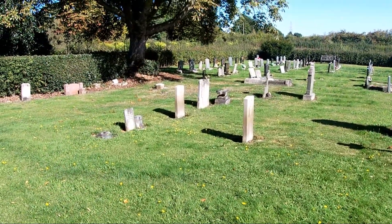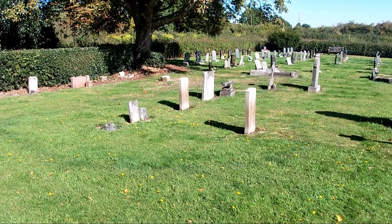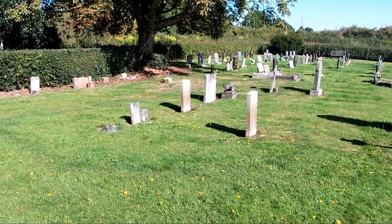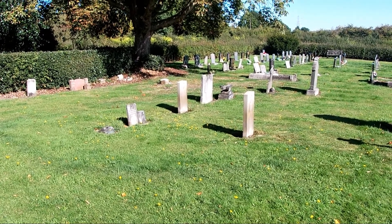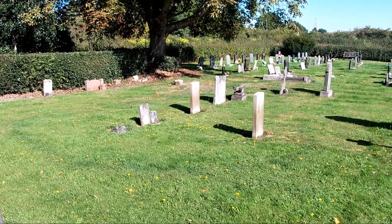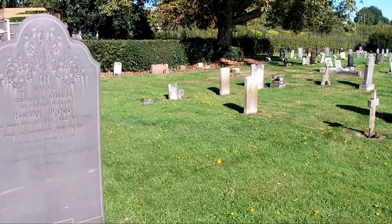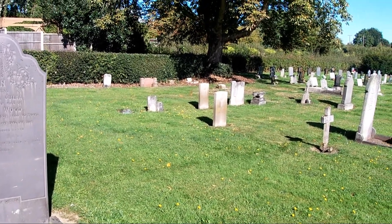This is one of three that I do in the Erewash Borough Council area. Stanley Common is just on the edge of Erewash, bordering on Amber Valley, which is where I do the majority of the cemeteries. But this is one in Erewash.